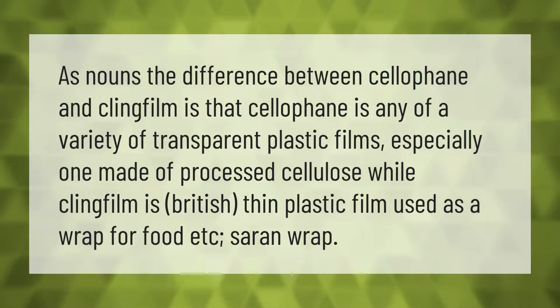As nouns, the difference between cellophane and cling film is that cellophane is any of a variety of transparent plastic films, especially one made of processed cellulose, while cling film is a British term for thin plastic film used as a wrap for food — also known as saran wrap.